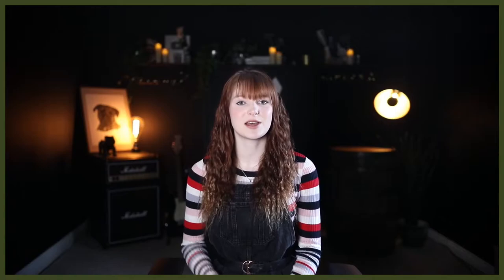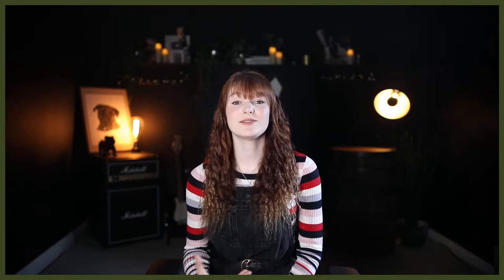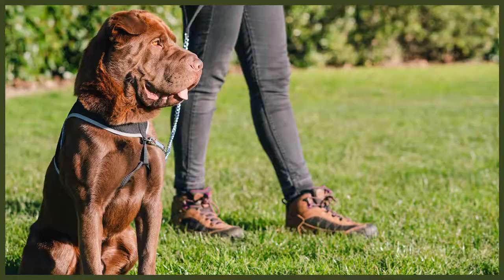Shar-Peis are very strong-willed and can be prone to stubbornness, often making them tricky to train. As they were bred to be guard dogs, it's perhaps unsurprising that their modern ancestors have retained a stubborn side to their personality. They need constant leadership and continued training from a young age to ensure they do not develop behavioural problems. Because of their fighting history, Shar-Peis can also be aggressive — whilst friendly towards their family, they are generally aloof to strangers and may even show hostility. They can also be unfriendly towards other dogs and may bark at or chase them, so early socialisation from puppyhood is vital for this breed.